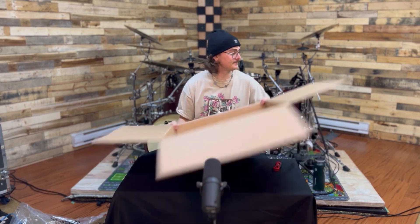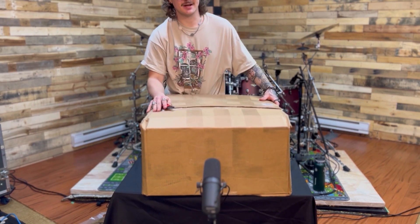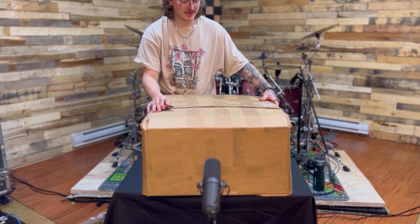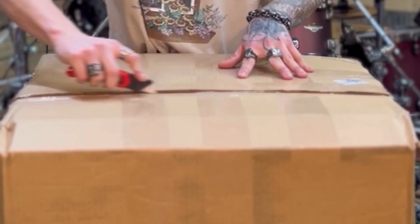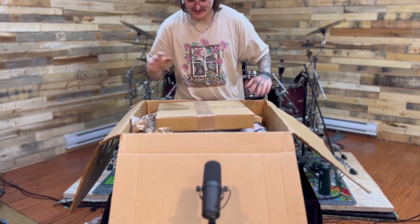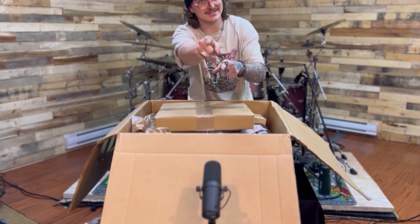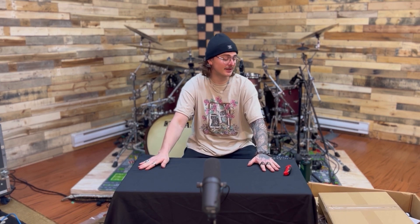Moving on to the next box. This is a big boy — I think there might be more stuff in here than I expected, because the rest of the cymbals I ordered were pretty small. This box is huge, so I'm going to take it off the table and pull each thing out as it comes. From here on, most of the cymbals I'm unboxing are going to be splash and effect cymbals, which are probably the ones I'm the most excited for.